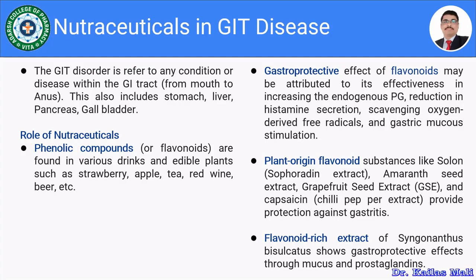Furthermore, plant-origin flavonoid substances like solon (a sophoridine extract), amaranth seed extract, grapefruit seed extract, and capsaicin (a chili pepper extract) provide protection against gastric mucosa. The flavonoid wheat extract of Symganthus visulcades also shows a gastroprotective effect on the mucosa and prostaglandin.